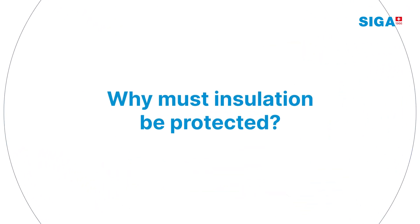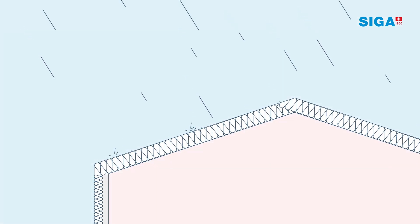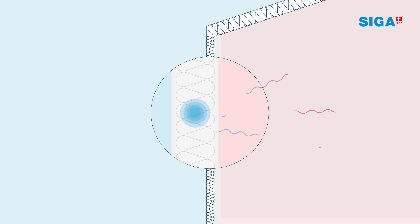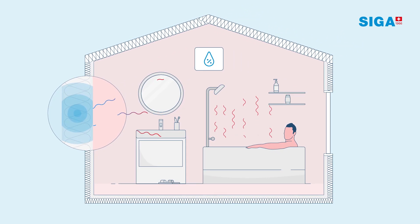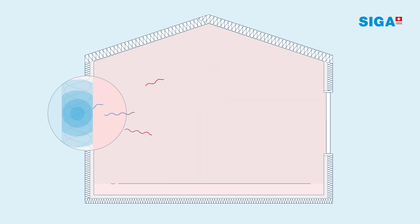Why must insulation be protected? The insulation layer can get wet from rain or get damaged by penetrating winds. During cold winters, heated interior air moves towards the outside, where it cools down and condensates. In addition to rain and winds, insulation also faces risks from the water vapor produced by daily showering, cooking, sweating, and breathing.